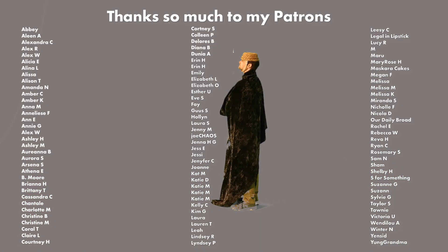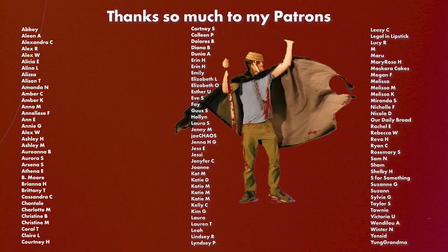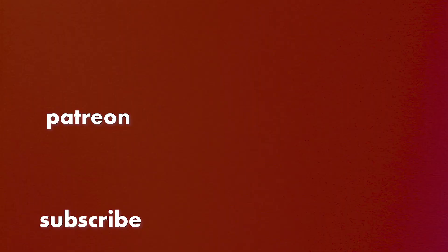Thanks for watching everyone. I will see you all on Thursday. Bye!